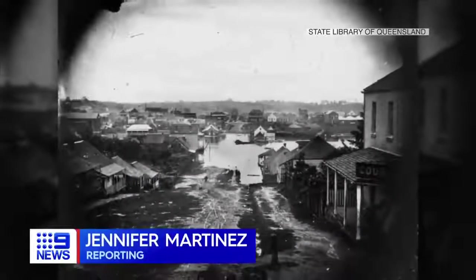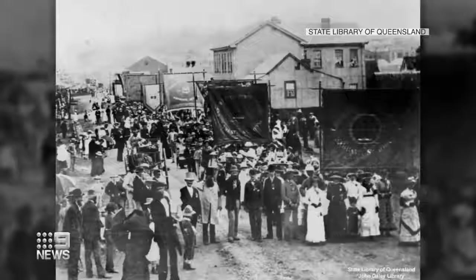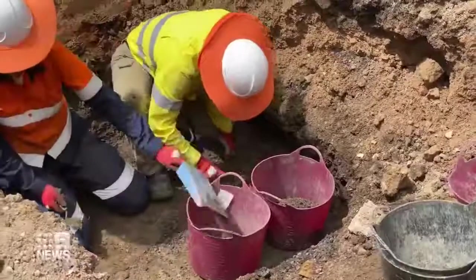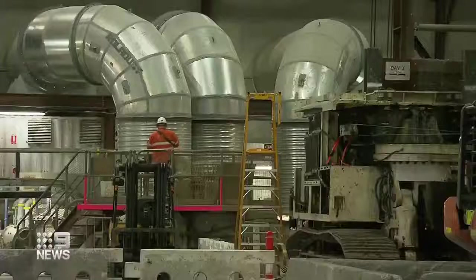This is what Brisbane city looked like in the 1800s — big wide roads, very different fashion, and travel was only by horseback. But now, several hundred years later, we're digging up evidence of what life was really like in the 19th century as part of the Cross River Rail Project.